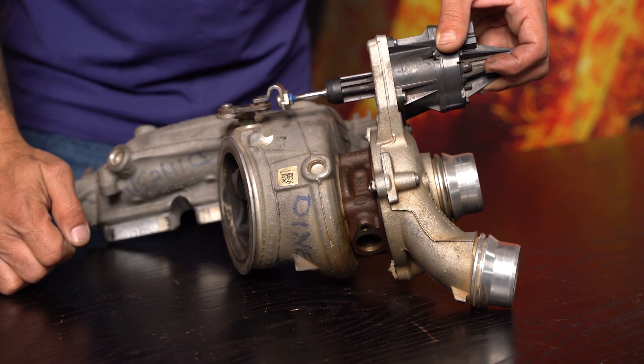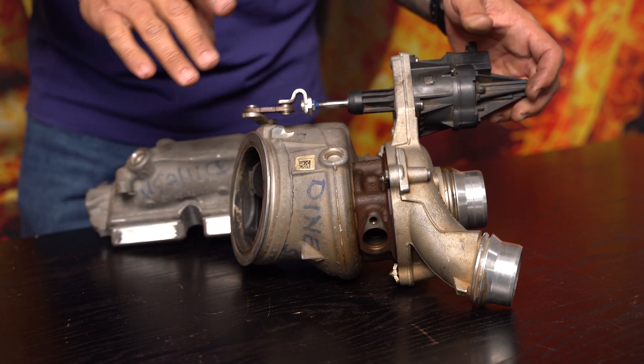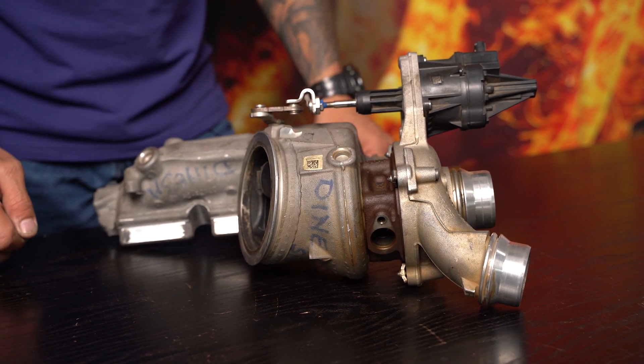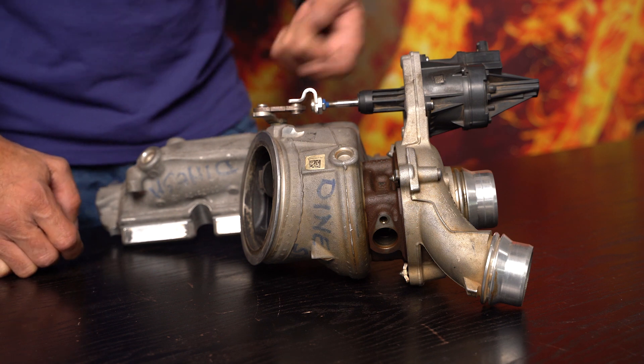holding it together. That is fantastic — shortens the manufacturing time, fixtures and tooling are reduced, saves costs. Brilliant. Now let's get to the elephants in the room.